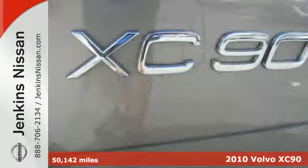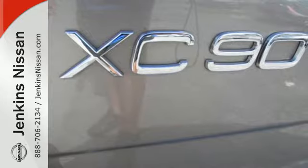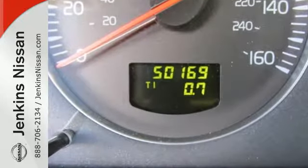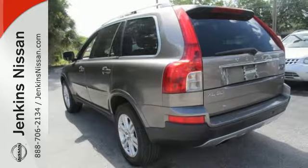Additional standard features include dual-zone climate control with rear air conditioning, stability control, traction control, power heated mirrors, four-wheel ABS, and all-season tires.